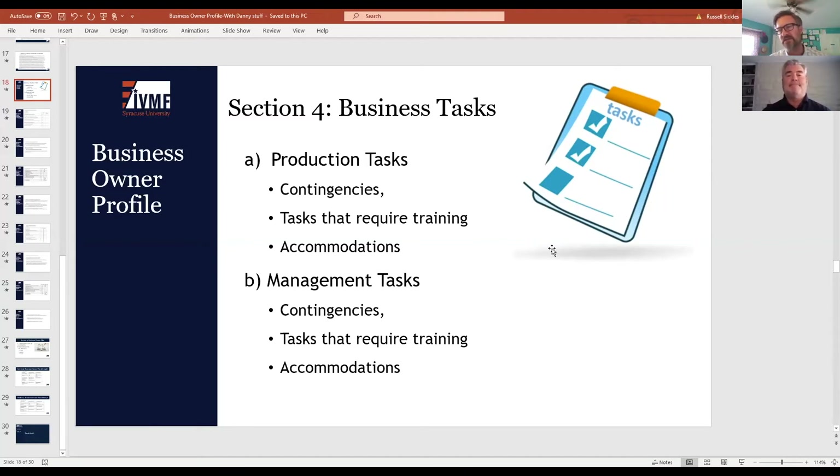Now we shift more towards organizing things from a business planning perspective — section four and five. The first three sections can be completed without a specific business idea already chosen, even though you may have one. Sections four and five look more specifically at business tasks in terms of production and management, and the business owner plan. At this point you need to have an idea — or you may have multiple ideas you're honing — and the format allows you to play around with some ideas without massive investments in time and resources to figure out which one works for you.